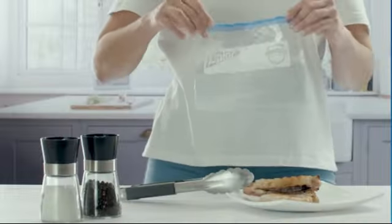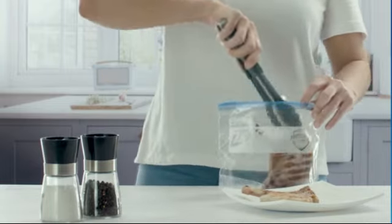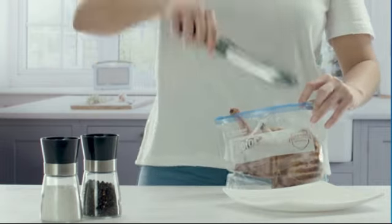It helps to keep food fresh for extended periods. The resealable nature of these bags is another notable feature, allowing for easy access and repeated use. Whether you need to store leftover meals or keep your office supplies organized.